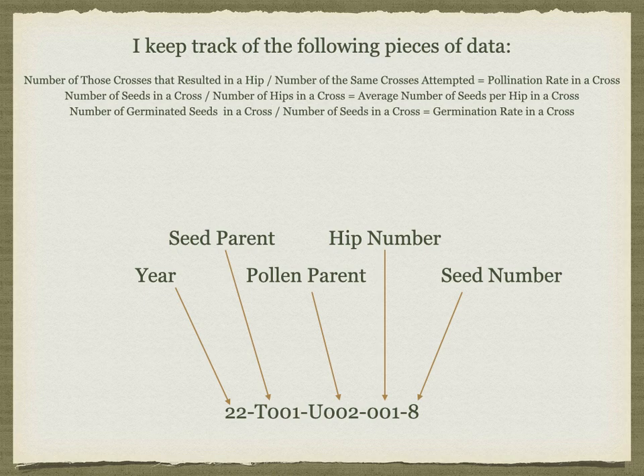Once the seeds are planted, I keep track of how many germinate from a specific cross. By dividing this number by the total number of seeds in a cross, I can determine a germination rate. In order to keep all of this data manageable, I've come up with a code for each pollen parent and each seed parent. I start with the year, then the seed parent — which is always first — then the pollen parent, then the hip number, then the seed number from that specific hip. Keeping track of all of this data helps when culling seedlings, helps determine which desirable traits are coming from where, and informs decisions on new crosses to try. This can help improve germination rates and give me more viable seedlings to work with.